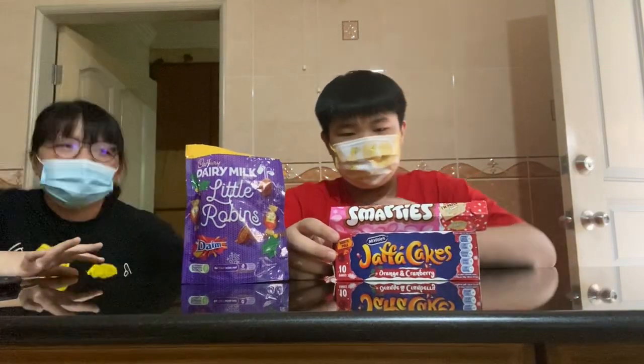Hello YouTube. We're going to be trying out the chocolate that we bought from KL. These are imported from the UK. We'll be trying out pink Smarties, McVitie's Jaffa Cakes, and Cadbury Milk Little Robins special edition.